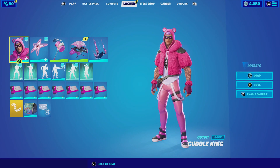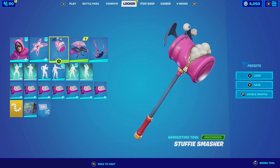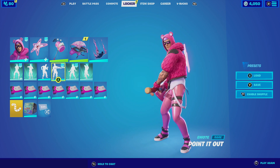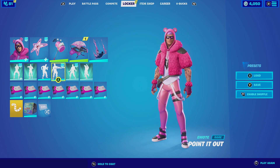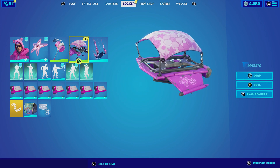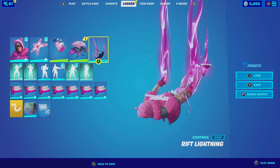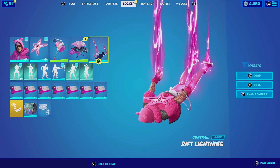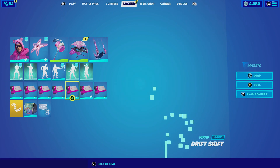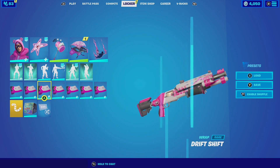For our next combination with the Cuddle King, we are going to be pairing him up with the Star Power. The Star Power matches really well because of the quirkiness of the outfit — it is neon pink so it matches really well with the pants. For the harvesting tool we're going to be going with the Stuffy Smasher. The Stuffy Smasher is very awesome — it has cotton coming out of the top of the harvesting tool that goes really well with the whole theme. For the glider we're going to be going with the Petunia — you can actually obtain it right now in the item shop, and it matches really well with the pink aesthetics. For the contrail we're going to be going with the Riff Lining — the manliest contrail out there that is pink — and for the wrap we're going to be going with the Drift Shift. The Drift Shift is a very cool wrap, primarily pink with white which complements the white and pink from the outfit. Let's check out this combo.